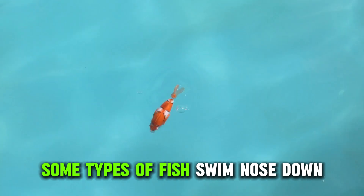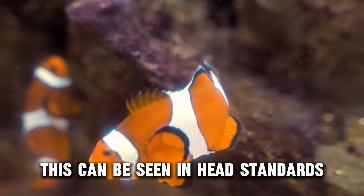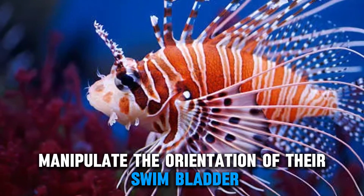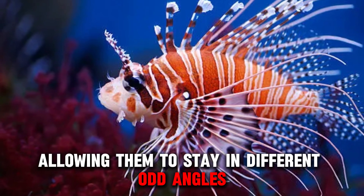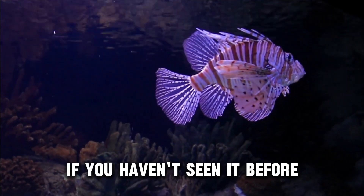Some types of fish swim nose down as part of their normal behavior. This can be seen in headstanders, which do this to find food on the ground. Also, lionfish usually manipulate the orientation of their swim bladder, allowing them to stay in different odd angles. This behavior can easily be mistaken for illness if you haven't seen it before.